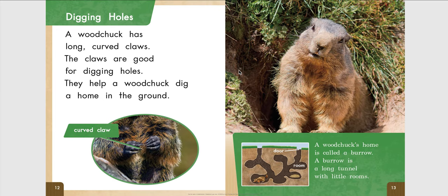Digging Holes. A woodchuck has long, curved claws. The claws are good for digging holes. They help a woodchuck dig a home in the ground. A woodchuck's home is called a burrow. A burrow is a long tunnel with little rooms. Here is a diagram of a burrow.